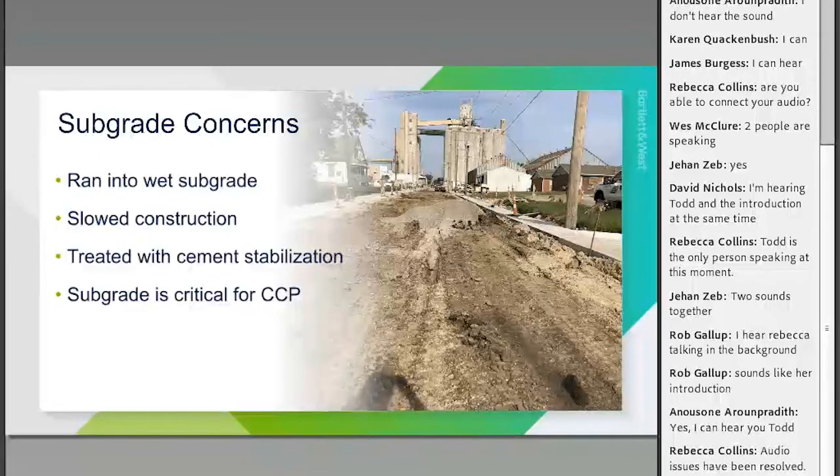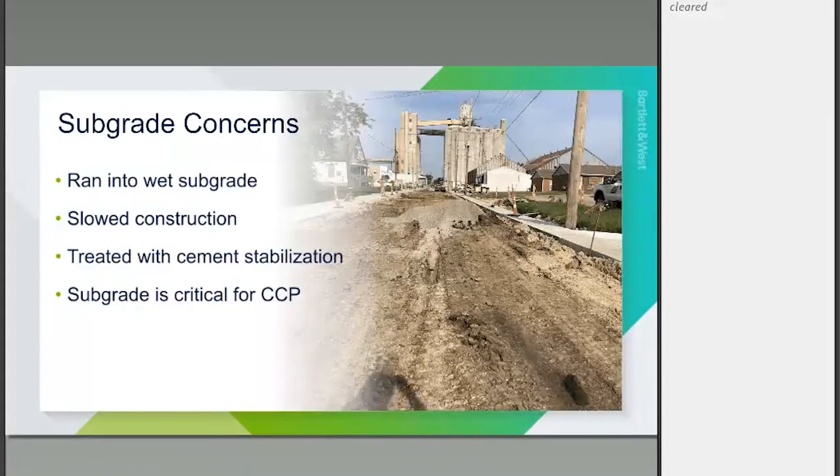We got into some subgrade concerns during construction. This is not unique to Holt Street, but it was something important to discuss. CCP requires you to truly compact the pavement. With conventional concrete, compaction isn't needed the same way, but when you compact against the pavement with a weak subgrade that's bouncing with you, you can't get the concrete to squeeze together. The subgrade becomes more of a concern than if you're bridging over it with conventional concrete.